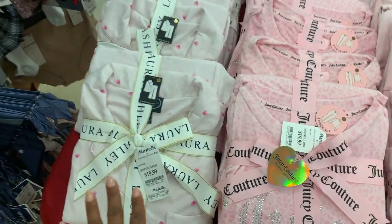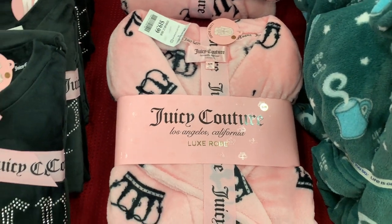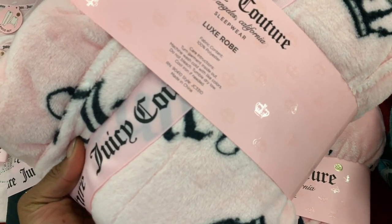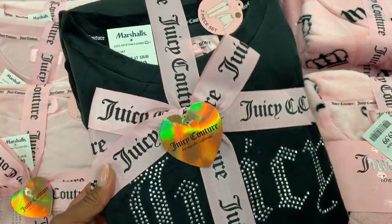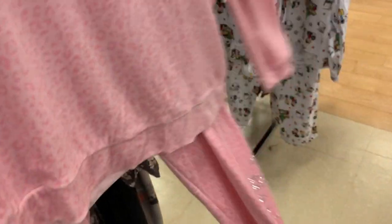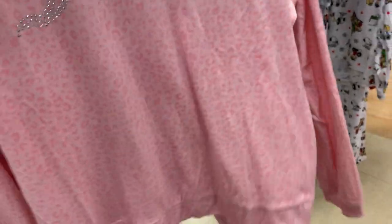Look at these Juicy Couture loungewear pieces. I kind of want this — I'm not even gonna lie. I wonder if it's long or short — I have a feeling it's short. That's really cute, and this is cute too. These are really cute. Most likely people took them out of the package and they just hung them up.